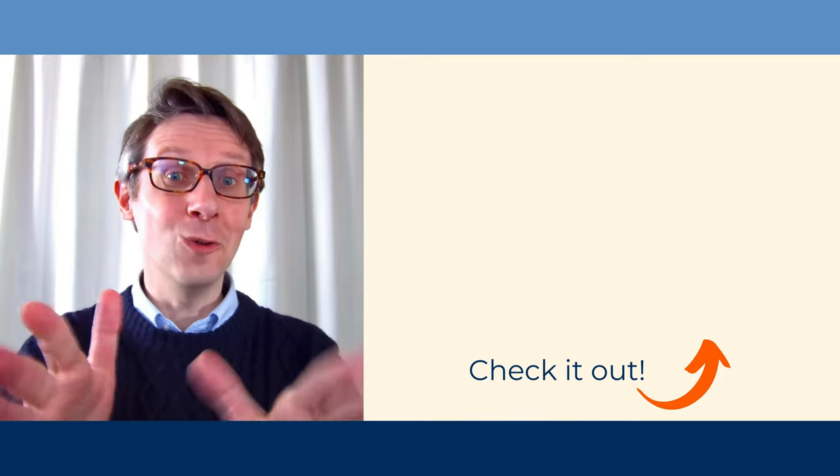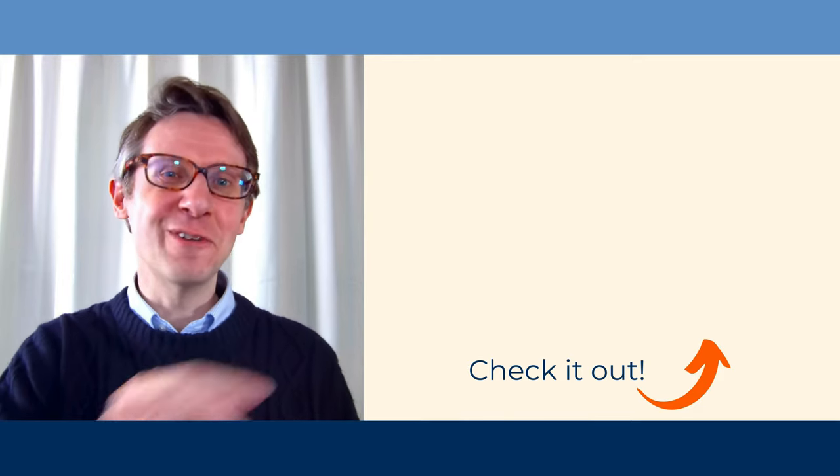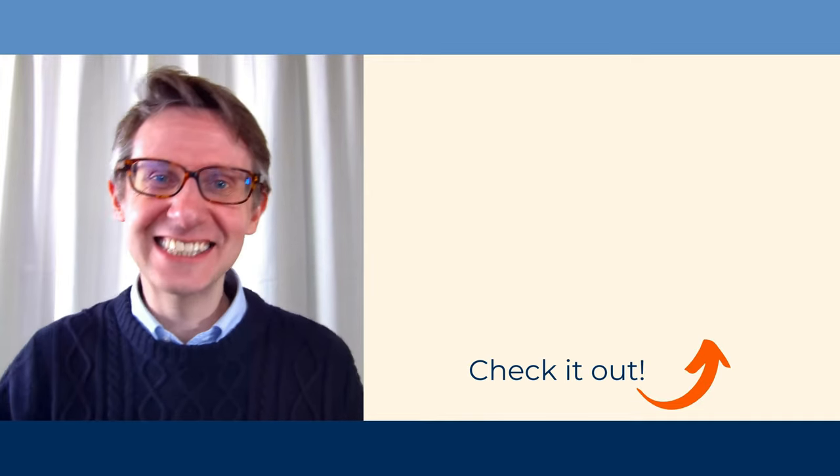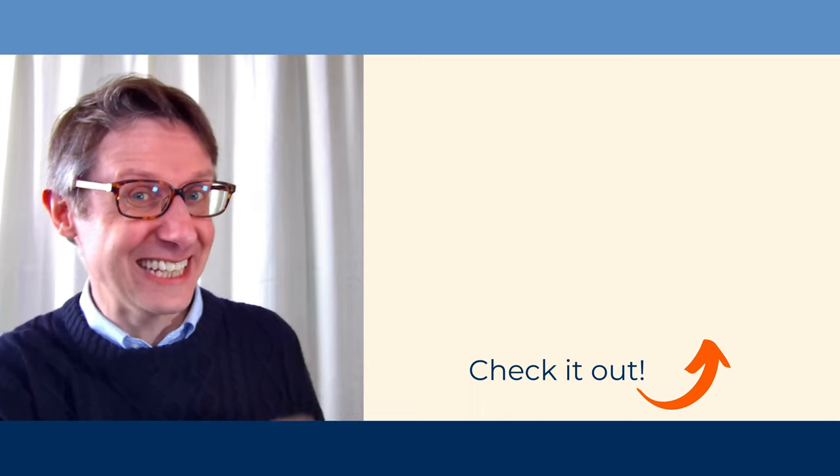Wait! Hold your horses! Before you go, thumbs up, comment, subscribe, and check out another video.